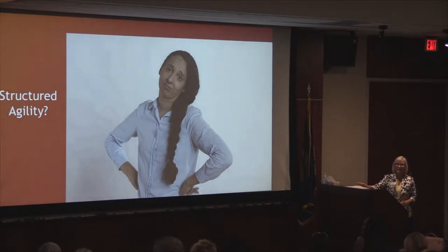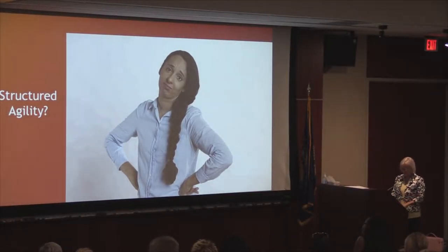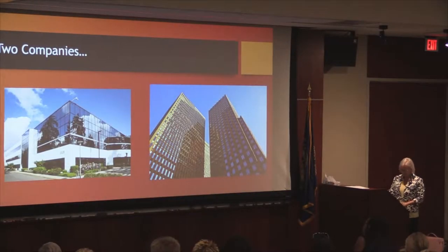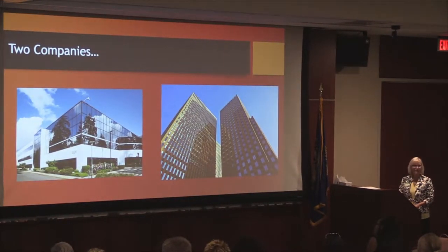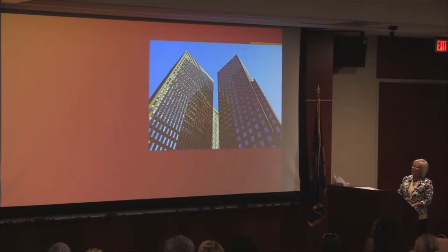Structured agility — I know what you're thinking, that kind of sounds like an oxymoron. Seems like those things wouldn't go together. But we'll talk through this and I'll share the experiences I had at these two companies.